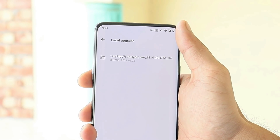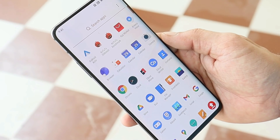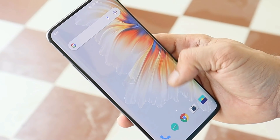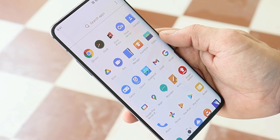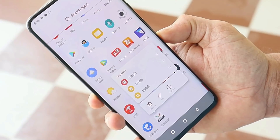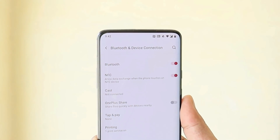Go to Settings > System > System Update, tap on the gear icon at the top right corner, select Local Upgrade, and you'll be able to see the file. As you know, HydrogenOS doesn't come with any pre-installed Google applications. However, since I installed it over the previous version of OxygenOS, it did not affect my data and I have all my Google applications running fine on HydrogenOS. But soon after you install, you will see lots of Chinese bloatware, which can be easily uninstalled by long-pressing on the application.